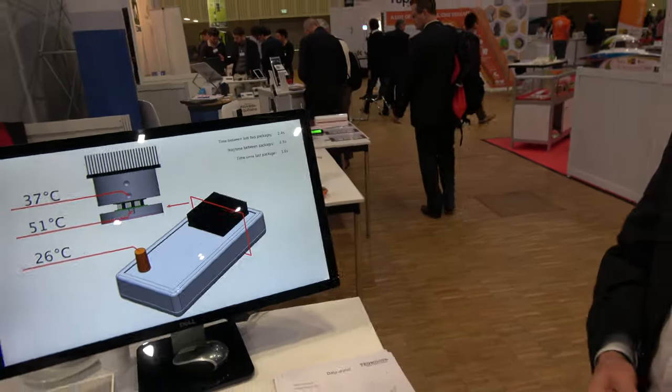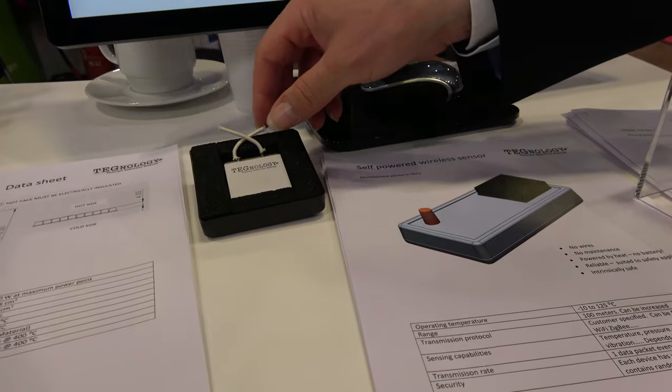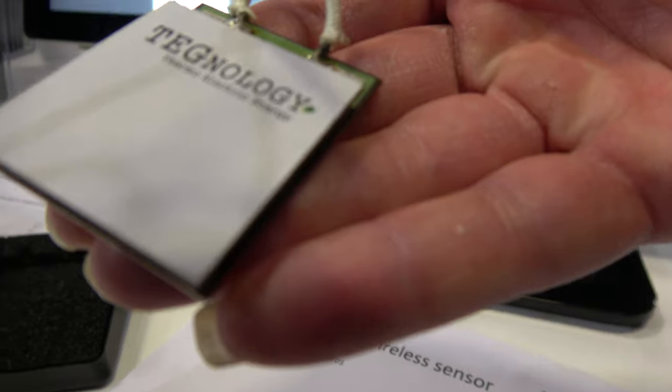Okay, so what about this? This is another module. This is one of our earlier high temperature devices. This will again operate at 300 degrees centigrade and produce around about five watts.